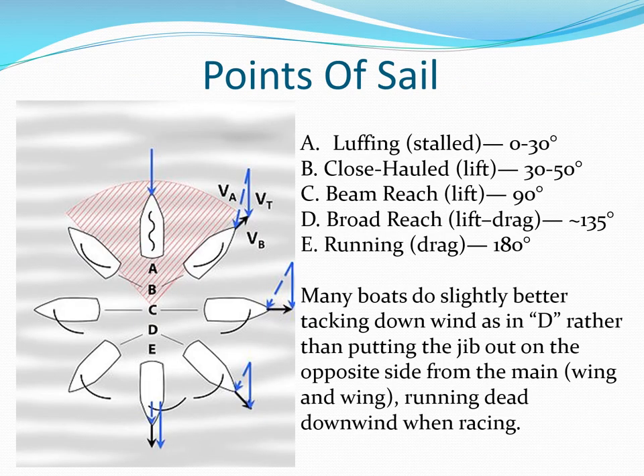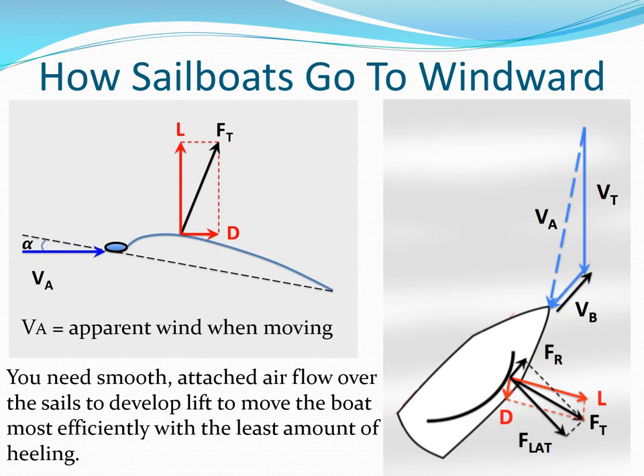These are all the points of sail. Most boats move faster between close reach and broad reach, and especially for catamarans. This may look technical at first, but essentially you want smooth, attached airflow from top to bottom over an airfoil-shaped sail for maximum speed.